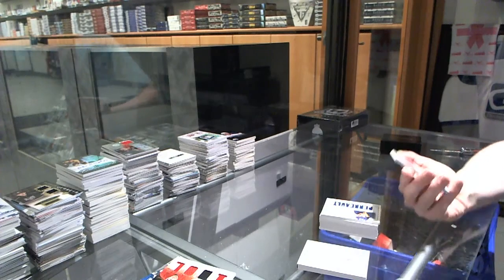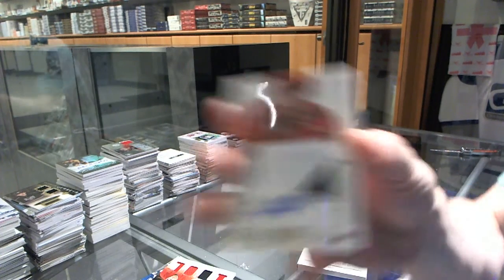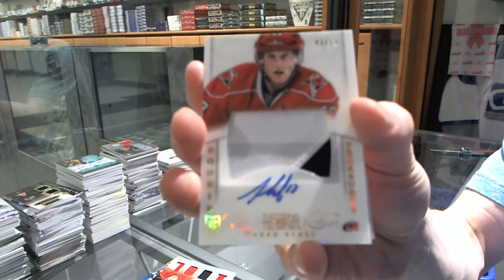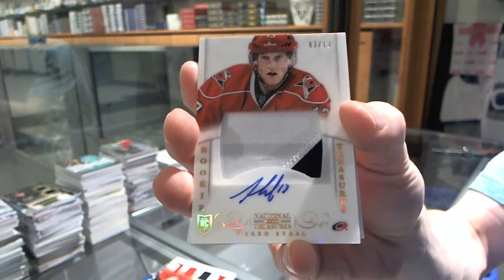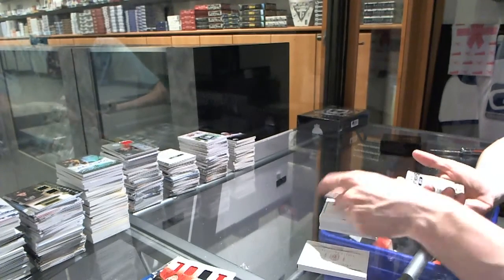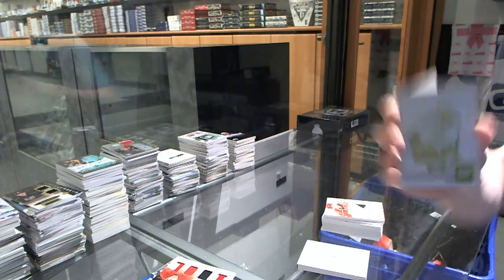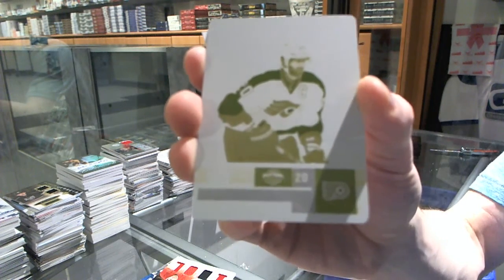We've got a two-color rookie patch, Otto Spectrum, number 3 of 13 for the Carolina Hurricanes, Jared Stahl. We've got a one-of-one yellow printing plate from Contenders for the Philadelphia Flyers, Chris Pronger.